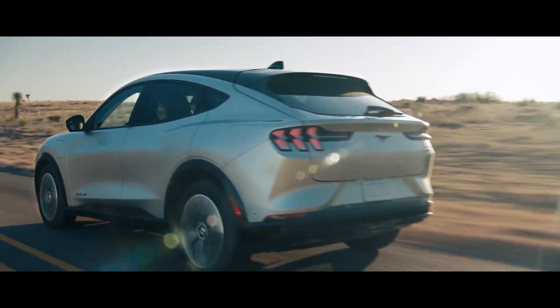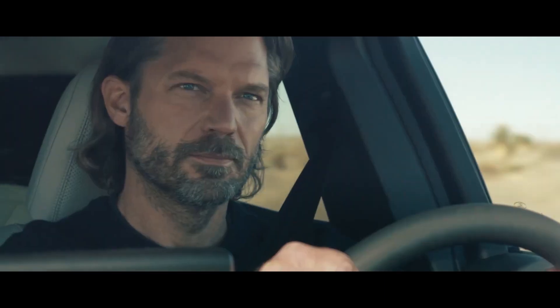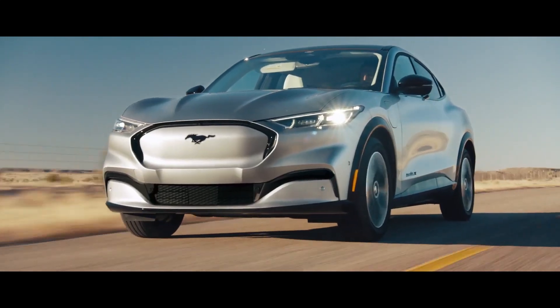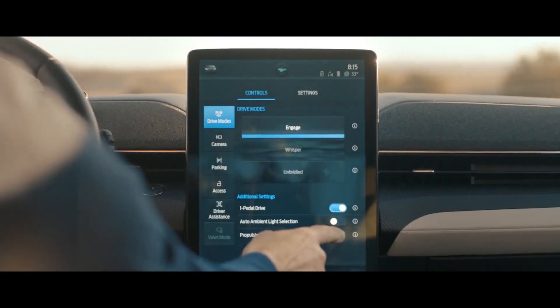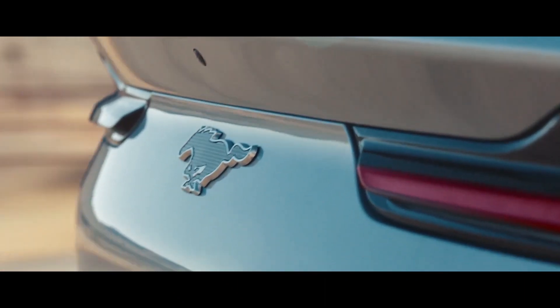You can adjust the performance to fit your mood. Three different settings let you control how it feels and how it sounds. Whisper mode is smooth — sounds like wind. Unbridled mode is raw power — sounds like a Mustang.